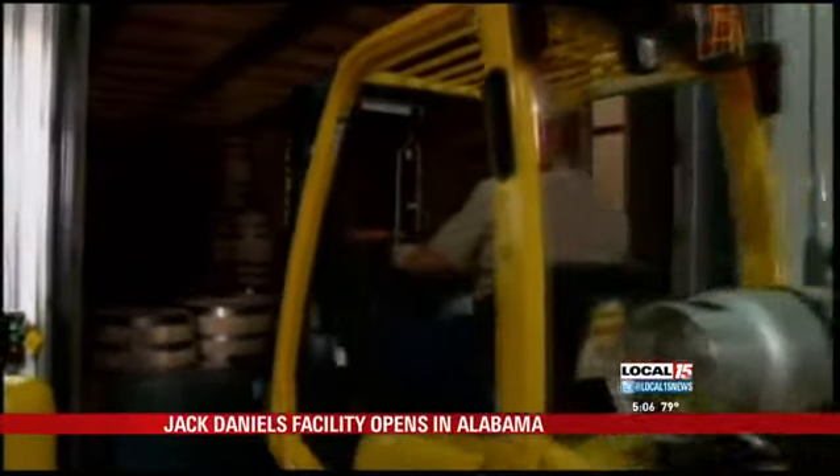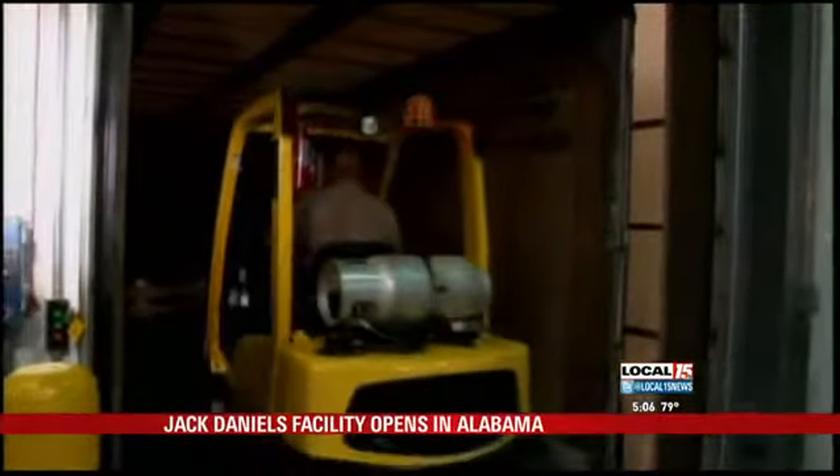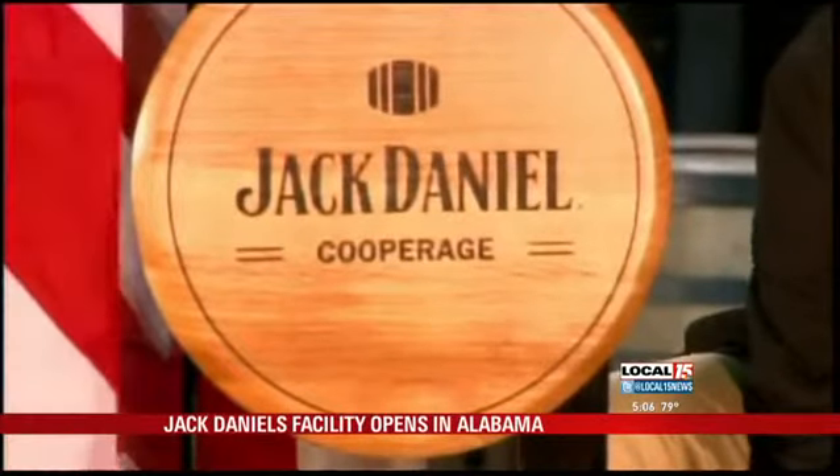Alabama Governor Robert Bentley took part in the celebration, saying the new facility will bring hundreds of jobs to the area. "This is very important for Lawrence County. With the closing of IP and the loss of jobs, we need to try to create as many good jobs as we possibly can. We're so excited that we have Jack Daniels Cooperage coming to Lawrence County, bringing 65 jobs now and eventually 200 jobs."